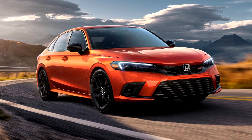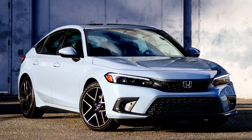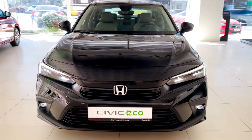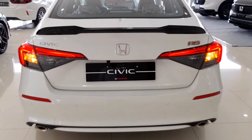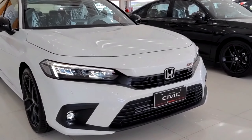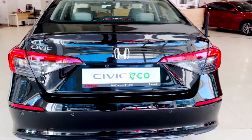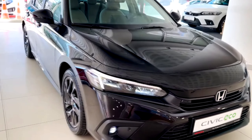The 2023 Honda Civic demands attention with its bold and aerodynamic design. The Civic's redesigned exterior not only turns heads, but also contributes to improved aerodynamics and fuel efficiency. The sleek lines, sculpted body, and aggressive front grille make a powerful statement on the road. LED headlights and taillights add a touch of sophistication and visibility to enhance both safety and style.